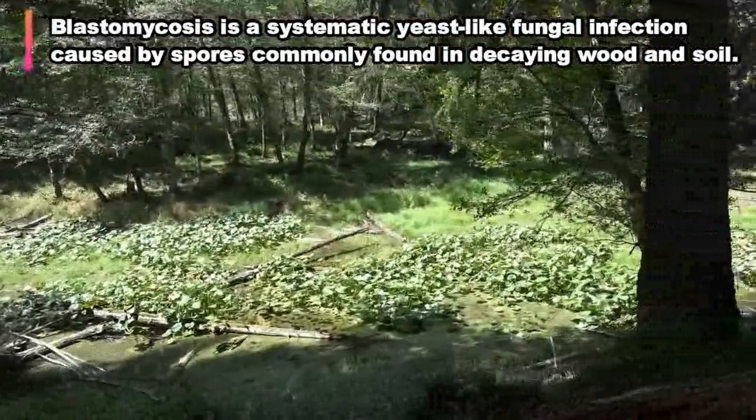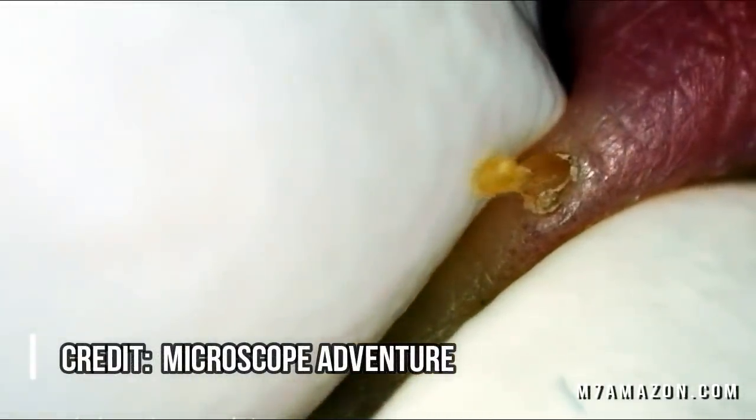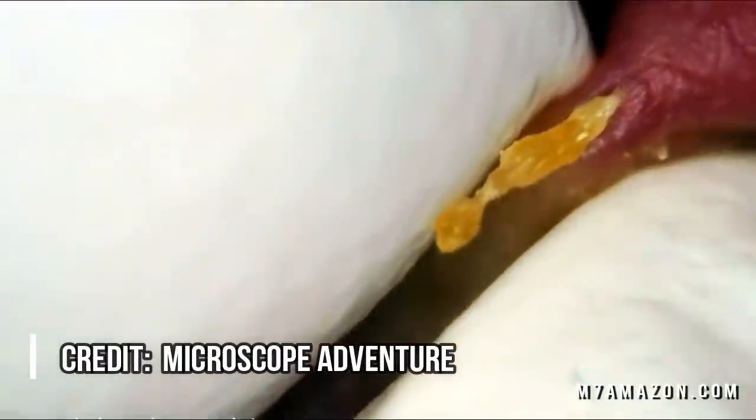Ultimately, the infection is a result of using a woodworking tool to pop a pimple. We see people using all sorts of items, including dirty fingernails, to pop pimples. Let's hope in the future he invests 20 bucks in a high quality pimple popping kit. We'll put a link to our favorite one in the description below.